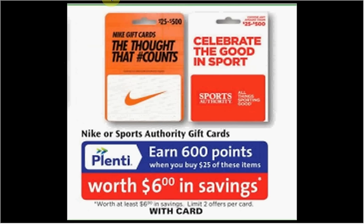When you spend $25 on either Nike or Sports Authority gift cards, you'll get $6 back in points — a 24% return. This is limited to two times you can do this deal.